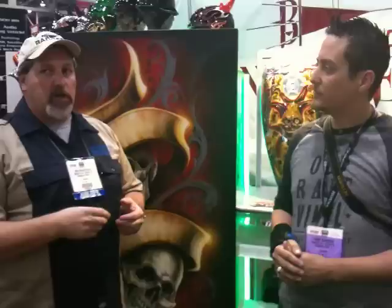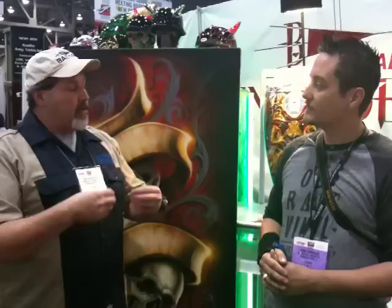Another thing that's new with Badger this year is the new Patriot airbrush. If you're used to the Anthem, the Patriot is kind of a spinoff of it — it's in that pro-production series family, which includes the Crescendos, the Anthem, and the Universal airbrush, all single tip and nozzle designs. The Patriot is the gravity-feed version of that pro-production series. It has a slightly finer needle and nozzle, which is interchangeable with the Anthem and Universal needles and nozzles.